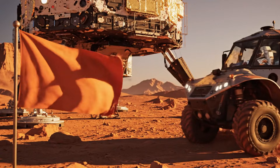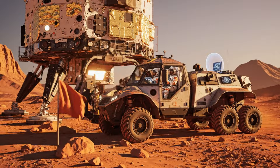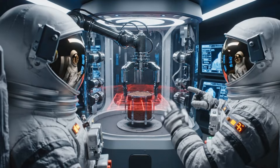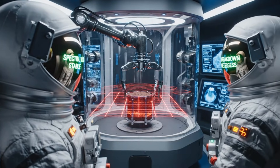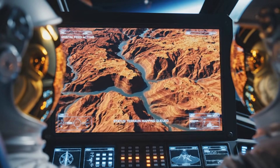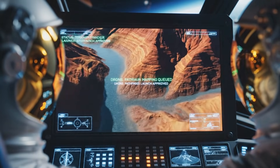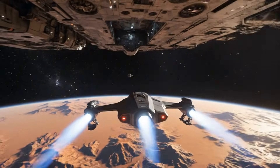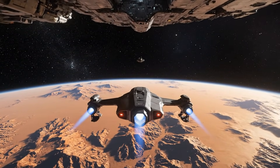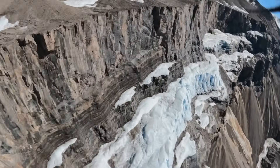Rover dock complete. Offloading samples now. Systems nominal. Spectral breakdown in progress, visual layers stable. Pathfinder drone launch approved, terrain mapping queued. Drone telemetry online, signal lock confirmed. These formations are pre-glacial. Looks ancient.